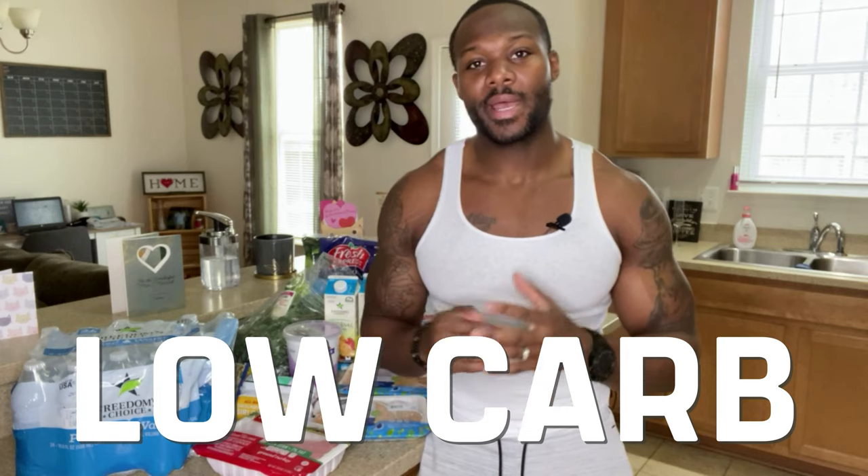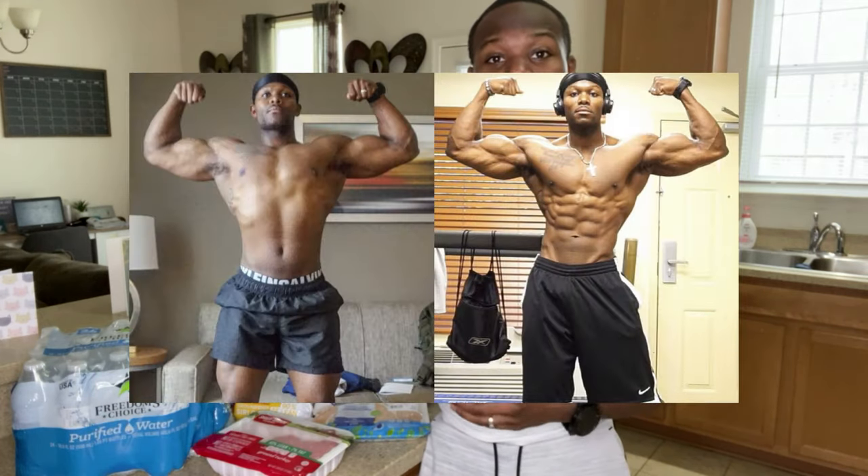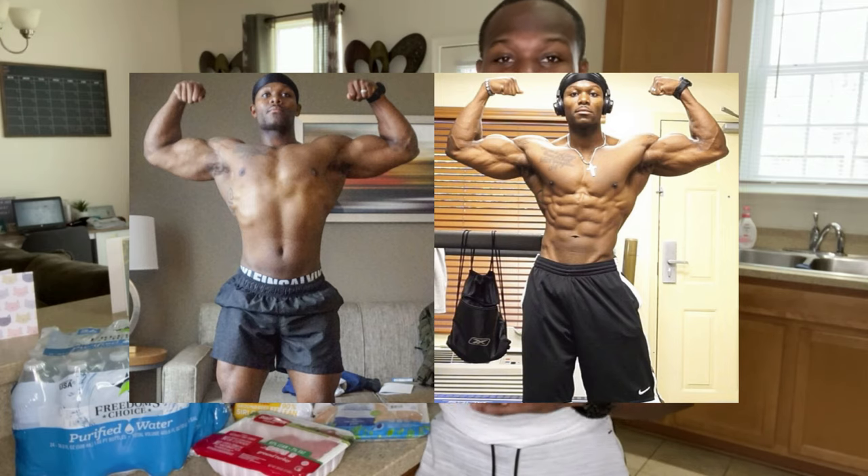Let's talk about carbs. I'm currently following a low-carb diet plan — I like to do carb cycling. I do it every time I'm cutting down on fat. Through experience and knowledge, I do believe carb cycling is the way to go when you want rapid fat loss.